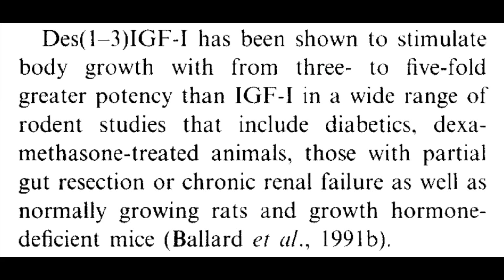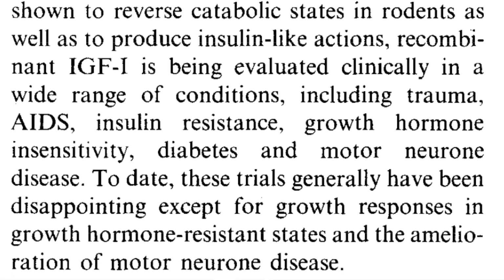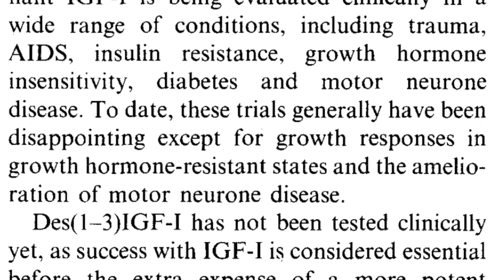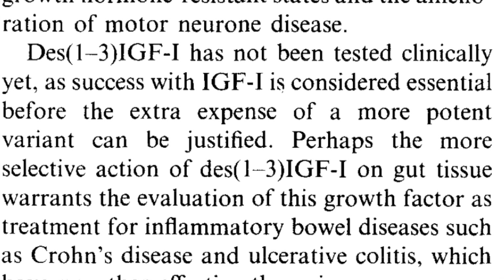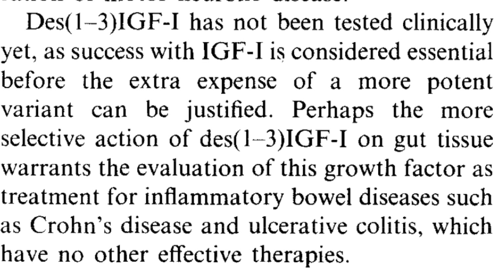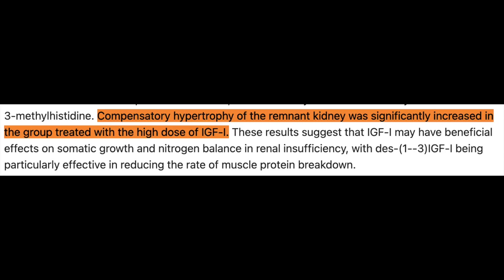Studies done in rodents exhibited pretty diffuse body growth when administered IGF-1. It was noticed that muscle weight increased proportionately less than body weight. Early research indicated that although the compound is found in many different cell types, it has a predominantly strong effect on gut tissue. Another study in 1991 in rodents indicated it could preserve renal mass in rats where a kidney was surgically removed, leading researchers to consider its possible role in management of renal insufficiency.